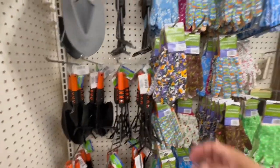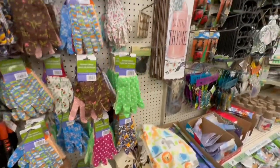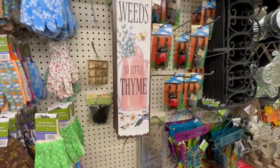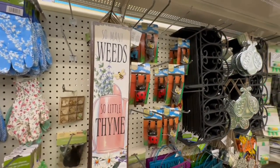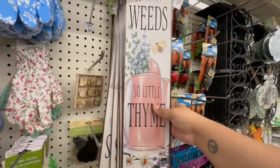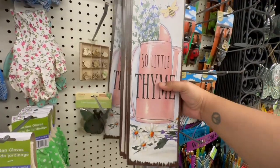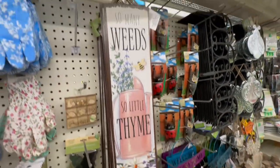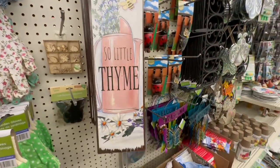A dollar twenty-five — these are actually made really well. I'm really impressed. I have some gloves. 'So many weeds, so little thyme' — and I like that it has the little bee on it. I think they're all the same actually — yep, they are. I like them though. A dollar twenty-five is actually a really good deal for this one, pretty decent size.